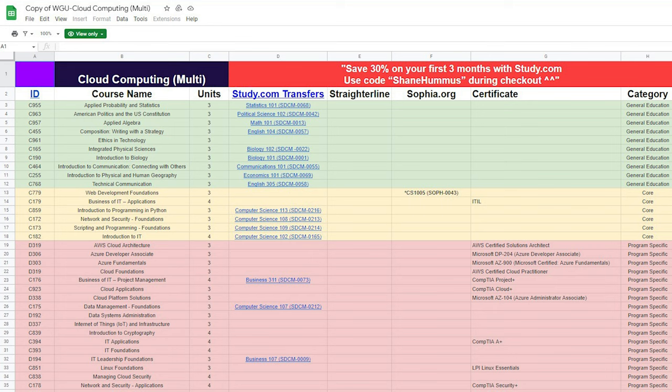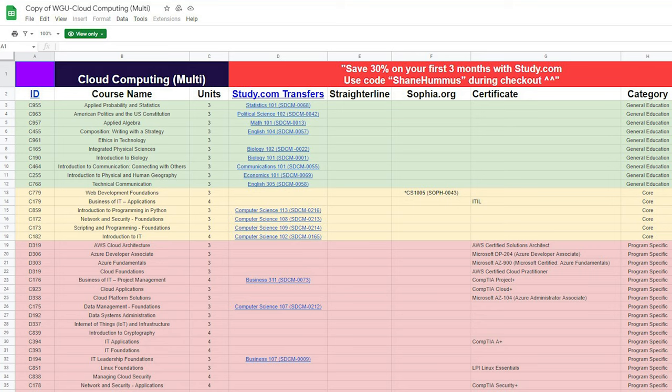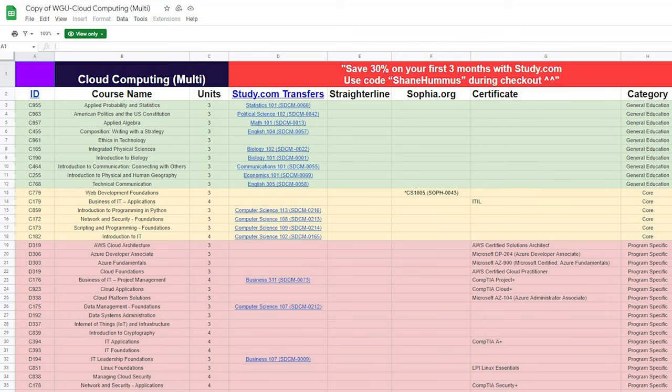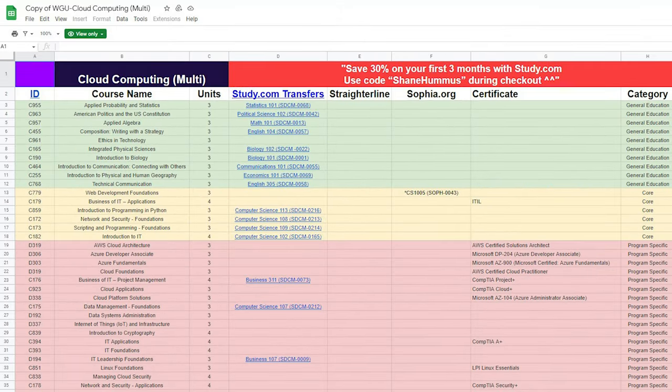Now let's jump into the cheat sheet. This is basically one sheet out of a giant master sheet that my friend Josh and I created for all the different WGU degree tracks. The master sheet is linked in my WGU video, but this sheet will be linked below. The difference is you can make a copy of this one, whereas the master sheet you can't because we have to keep updating it. To make a copy, just go to File > Make a Copy — though note that you won't receive future updates we make.